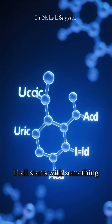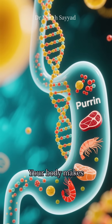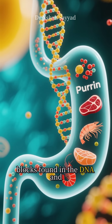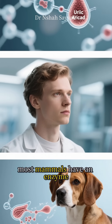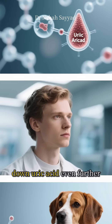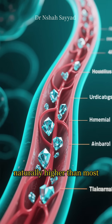So what's really going on? It all starts with something called uric acid. Uric acid is a totally normal waste product. Your body makes it when it breaks down purines, which are building blocks found in the DNA and RNA of every cell and also in certain foods. Most mammals have an enzyme called uricase that breaks down uric acid even further. Humans lost that enzyme millions of years ago, so our baseline uric acid levels are naturally higher than most other animals.